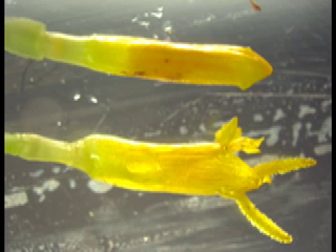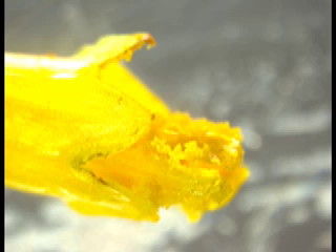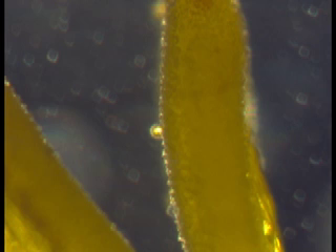Here we see a disc floret at two different stages of development. On top is the immature disc floret; the mature disc floret with the emerged carpels is on the bottom. Here we see the same disc florets dissected so that you can see that the anthers are, in fact, inside the corolla tube. It is easy to see from this magnified picture that the carpel emerges from the corolla tube bearing the pollen. As we zoom in on the carpel, we can see the pollen attached to it. Here is a close-up of the pollen alone.